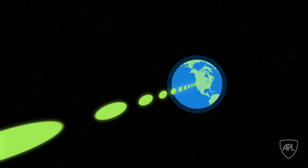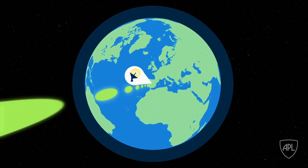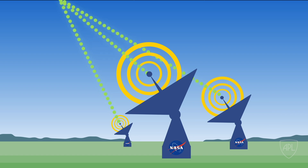The data from Parker Solar Probe will first reach one of the three Deep Space Network stations found in California, Spain, and Australia. The stations use clusters of satellite dishes to pick up the data that Parker Solar Probe is sending down.